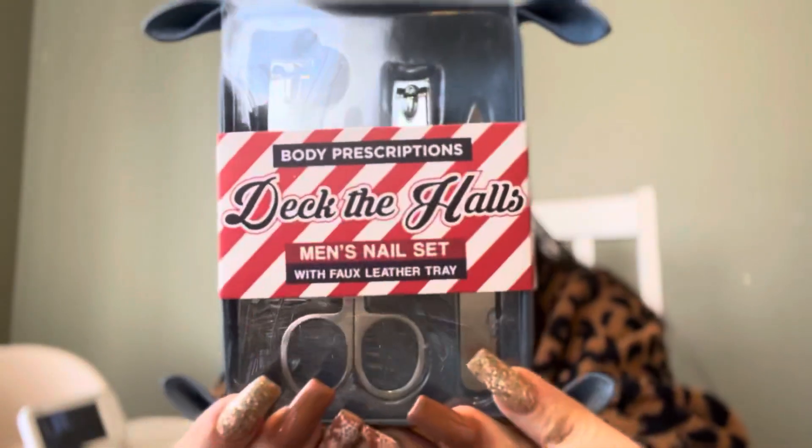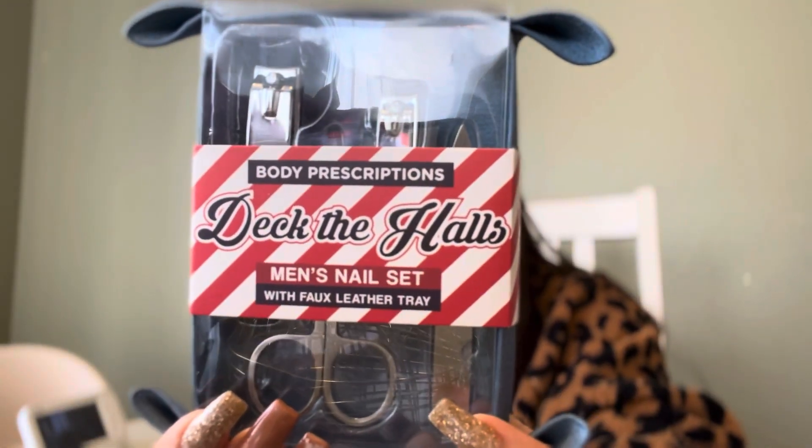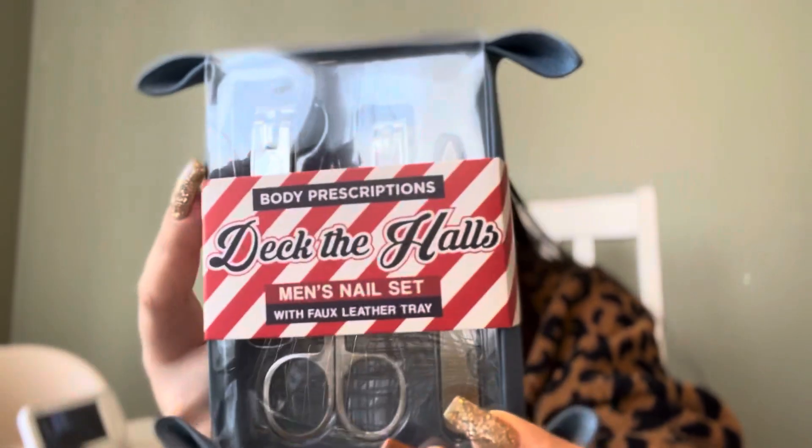Next, I found this nail care set at TJ Maxx — it comes with scissors, nail clippers, and a nail file. There's a big clipper and a small one. That was from TJ Maxx because he never knows where the nail files are.